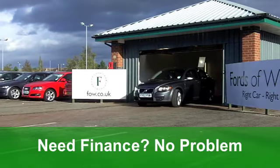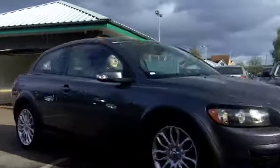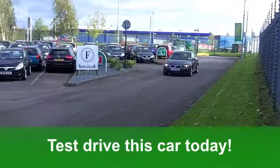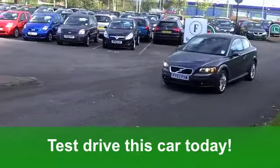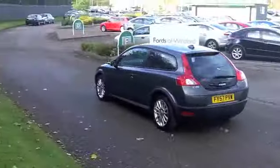It's a 1.6 SE edition with three doors. You've got electric windows at the front, a really nice cloth interior, and a great driving position. You've got all-round airbags, nice alloys — you'll be polishing them! You've also got a CD player to keep you entertained.